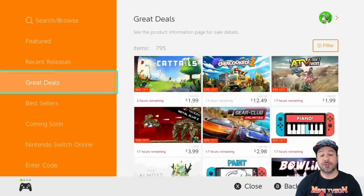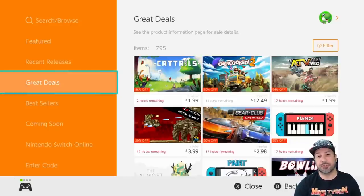Hey everyone and welcome back to another great under $5 eShop deals video where each and every week we look at all the games that are currently under $5 on the eShop and I pick out my top picks for the week. And once again this week we have an amazing list with a little bit of something for everyone with a bunch of gameplay types represented.